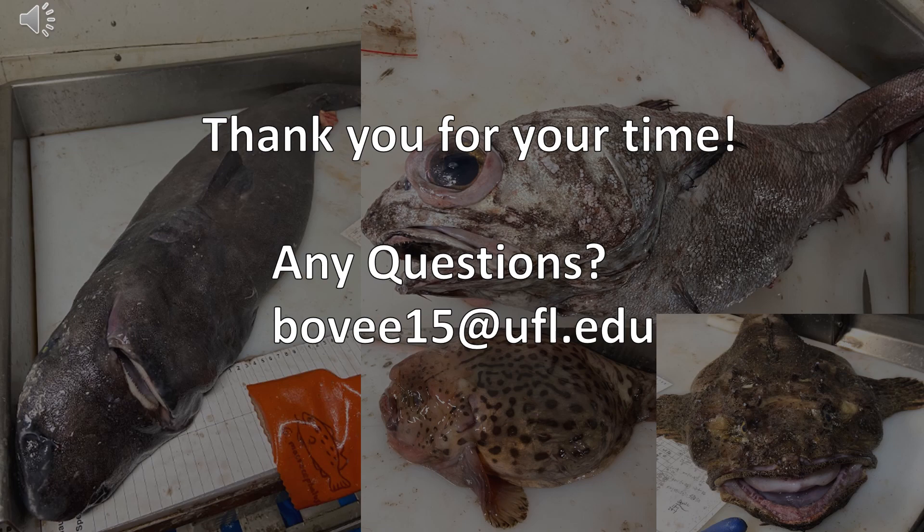That wraps up our talk on Alaskan Pollock. If you have any questions, please don't hesitate to send me an email, especially if you're interested in a career as a scientific observer. I will also be conducting office hours next week for any questions on Alaskan Pollock. Thank you for your time.